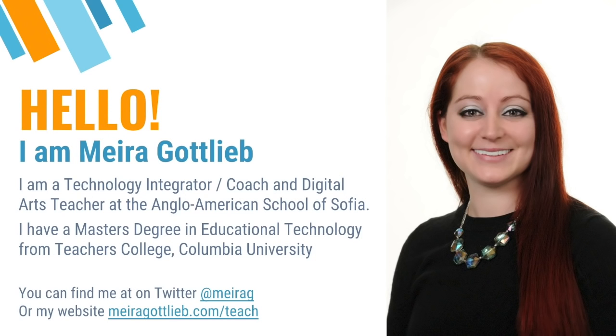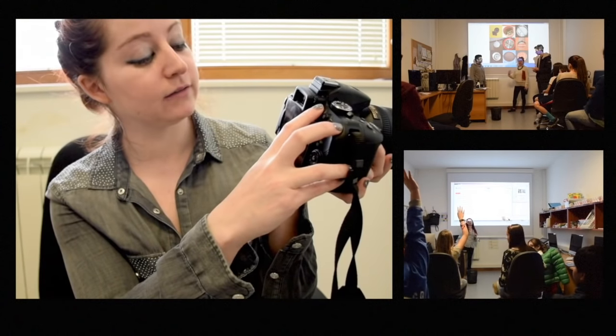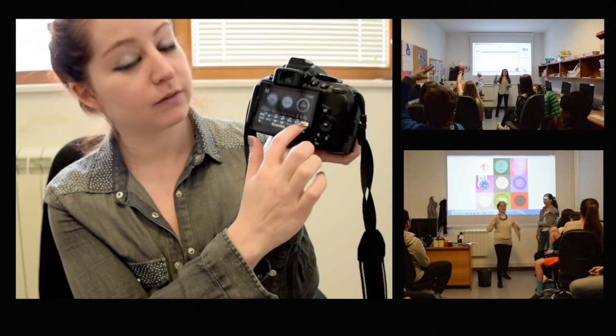Hello, I'm Mira Gottlieb. I am a technology integrator and coach and digital arts teacher at the Anglo-American School of Sophia. I have a master's degree in educational technology from Teachers College, Columbia University.